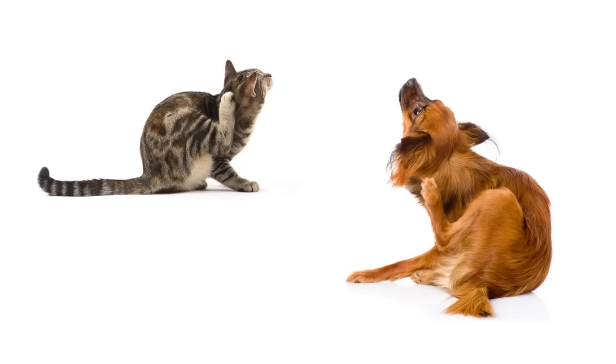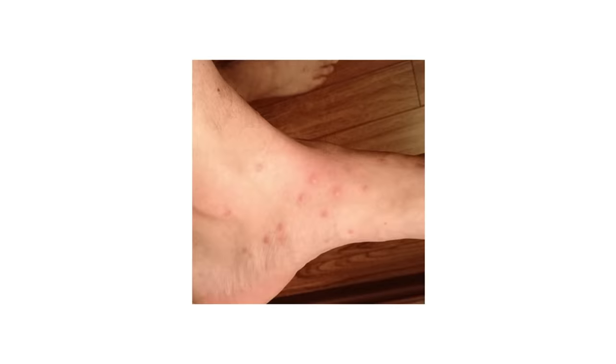As for symptoms and what to look for on your pet, the most obvious is they'll keep you up all night long from scratching. On you, you're looking for raised red whelps, something similar to a mosquito or a bed bug bite.